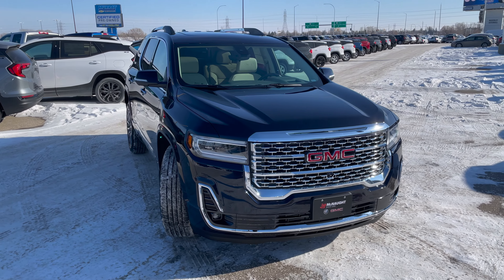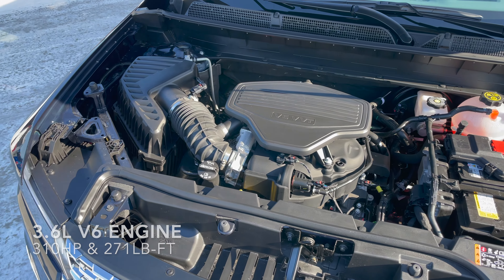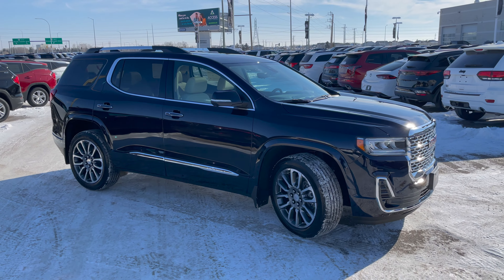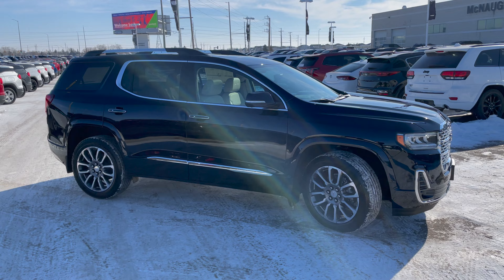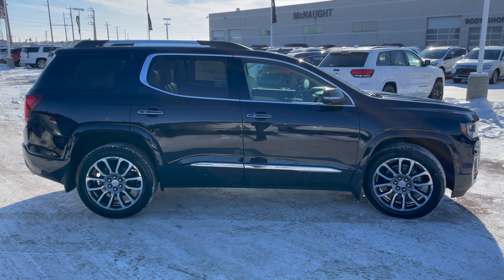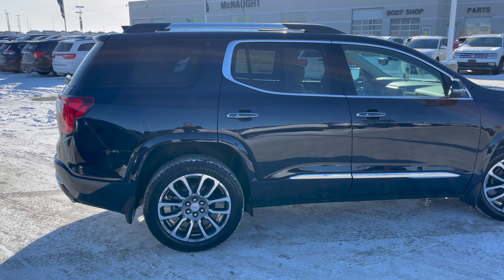This Denali is powered by a 3.6-liter V6 engine pushing 310 horsepower and 271 pound-feet of torque to all four wheels. That engine is paired with a nine-speed automatic transmission, and that nine-speed is available regardless of the engine or the trim level that you choose.